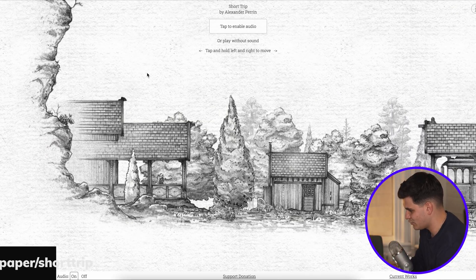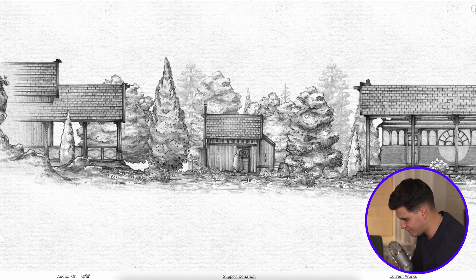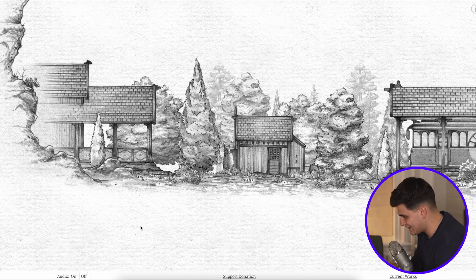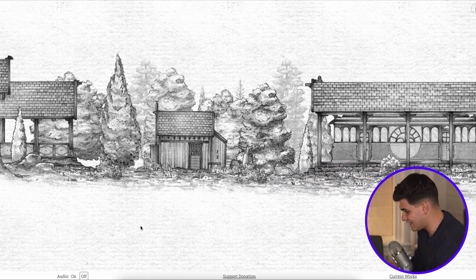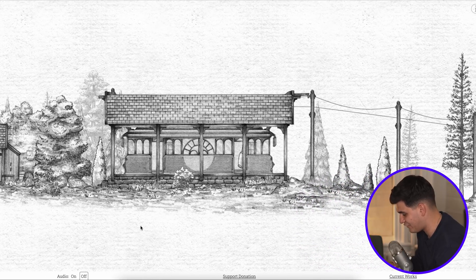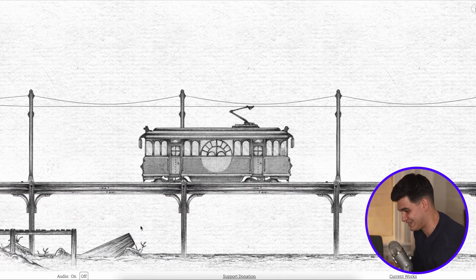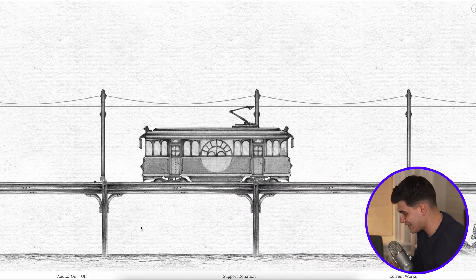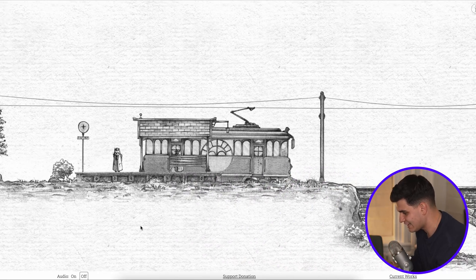So let's dive right into it. The first one is by Alexander Perrin, and it seems like this guy is an Australian developer. This website has audio but I'm going to turn it off. It's a 2D website clearly animated and built with Three.js. All I'm doing is clicking the right arrow and everything is happening. I'm guessing this is just to illustrate the capabilities of Three.js and the kind of stuff you can actually build on the web, which is incredible. One thing that instantly fascinates me is the amount of detail that has gone into this.